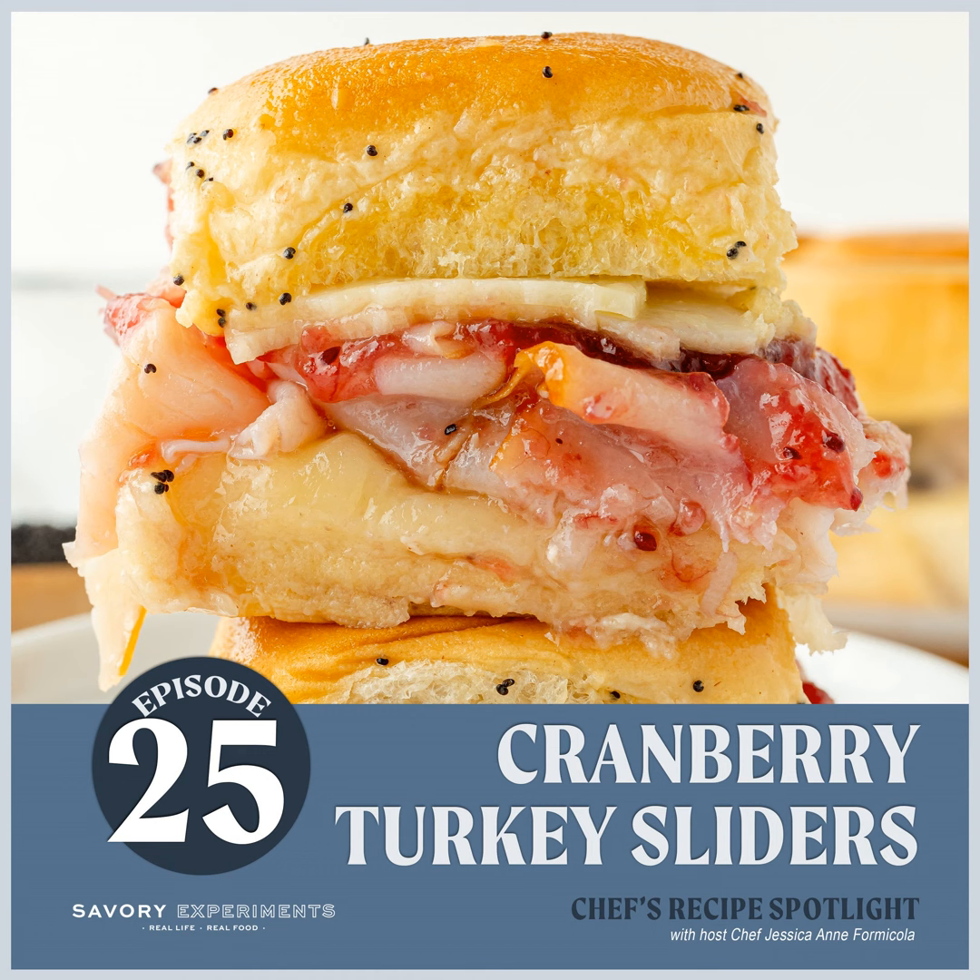It's my signature cranberry turkey sliders. This time of year you're seeing all sorts of things all over the internet about what to do with that leftover turkey from Thanksgiving or Christmas, and this is my solution. It's like a mix between the ham and cheese sliders everyone likes, basted in butter with poppy seeds and Dijon mustard, but using turkey, sweet rolls, cheese, and cranberry sauce — a little bit of tart that channels all that is fall.